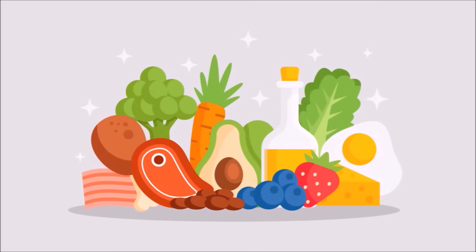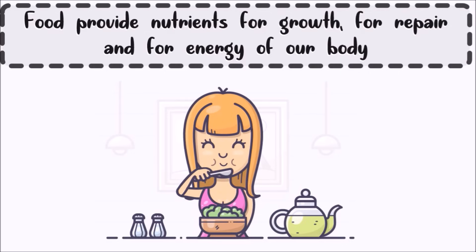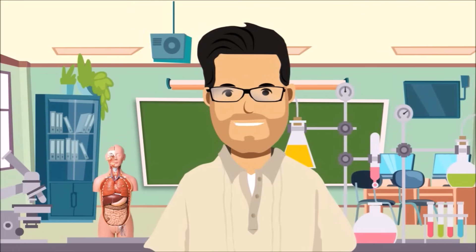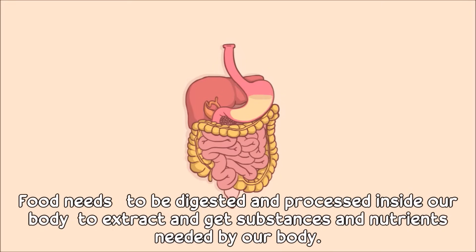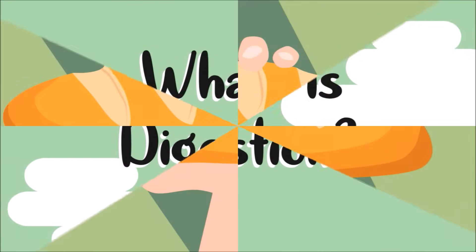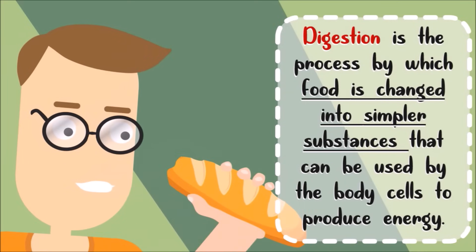Food is needed by our body. Food provides nutrients for growth, for repair, and for energy of our body. However, even after we eat, the body cannot use the food right away. In order to do that, food needs to be digested and processed inside our body to extract substances and nutrients needed by our body. What is digestion? Digestion is the process by which food is changed into simpler substances that can be used by the body cells to provide energy.